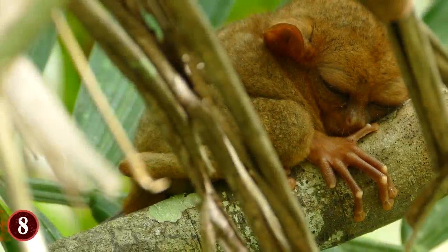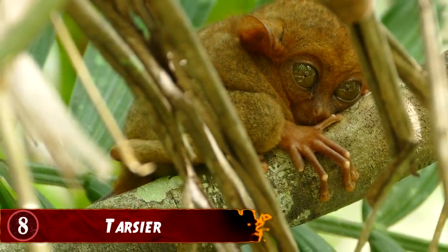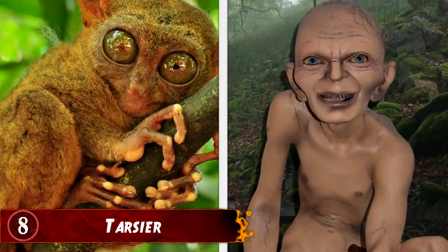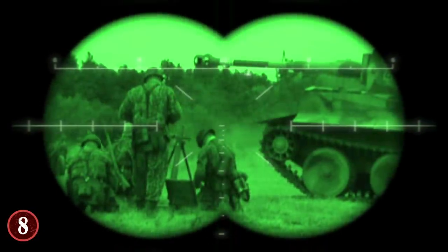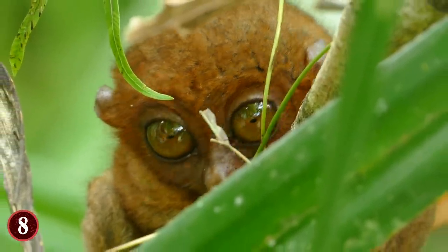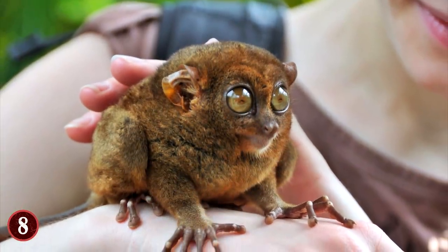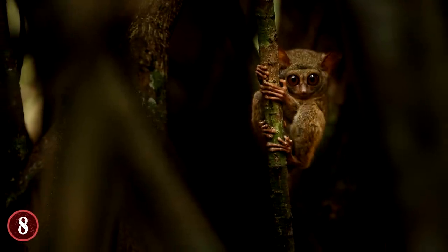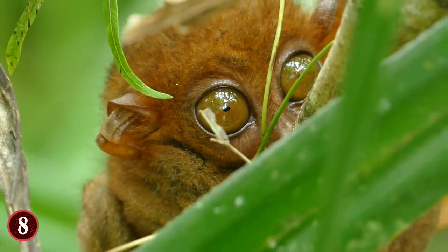Number 8: Tarsier, the animal with eyes larger than its brain. With bulging eyes that are larger than its brain, the Tarsier shares a weird resemblance to Smeagol in Lord of the Rings. The benefits a human gets from wearing night vision goggles are what the Tarsier gets from having bulging, huge eyes. Although it can't see so many colors, the Southeast Asian animal can see well in the dark. A Tarsier also has elongated hind limbs that aid its movement through the forest, and it can rotate its round head 180 degrees. How cool is that?